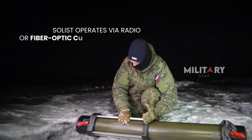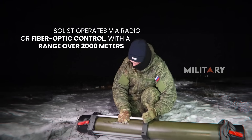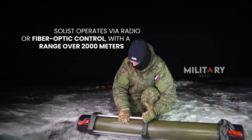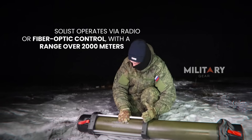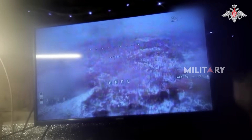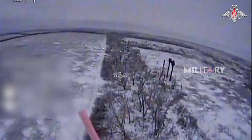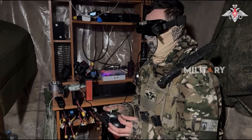The Solist can be operated via radio signals or fiber-optic channels, with a range exceeding 2,000 meters. With this capability, operators can control the unit from a safe distance, far from the launch point. This advantage not only enhances operational flexibility, but also significantly reduces the risk of counter-attacks, ensuring the safety of operators in the field.